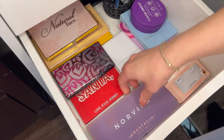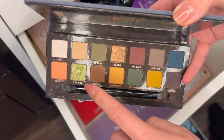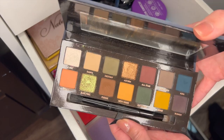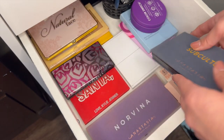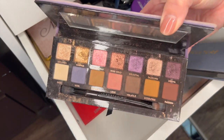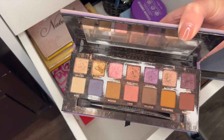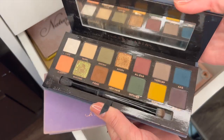I have two ABH palettes. I have Subculture here, which is a little old, but I love it for this green shade which is so fun in the summer — that's really the only shade I use in here. Should I get rid of it? I'm gonna have to sit and think about this one. Norvina I actually use a lot — this one needs to be cleaned, but I love the shimmer shades: this pink if I ever want a pink look. It just looks a little more well loved. So I'm going to keep Norvina and I think I'm going to get rid of Subculture because it really only has one shade I use.